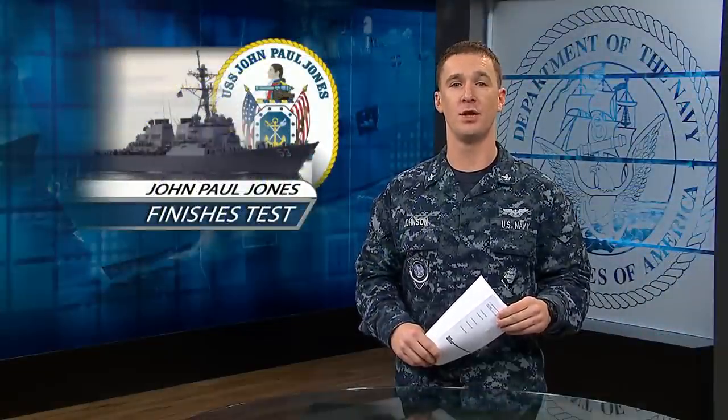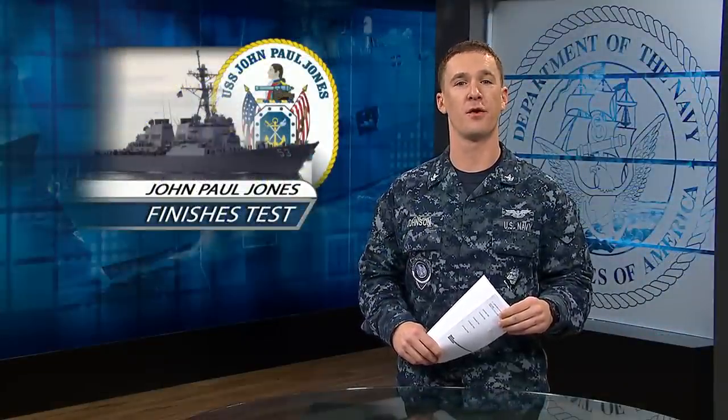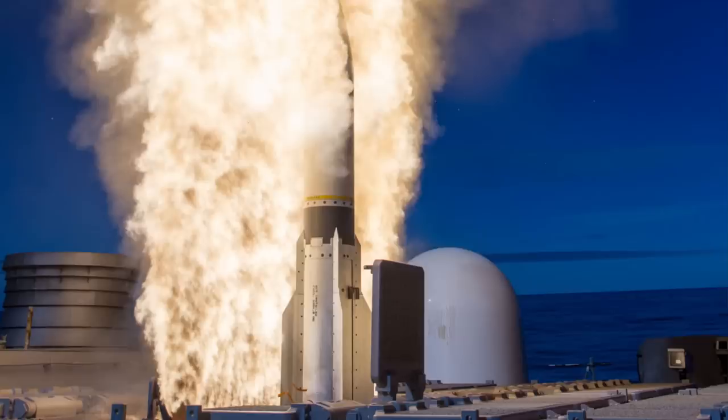USS John Paul Jones finished two successful live-fire tests of the Aegis weapons system this month in the 3rd Fleet area of responsibility. The ship used radar to detect, track, and fire at a target acting as a high-speed cruise missile.